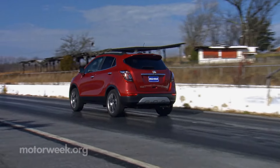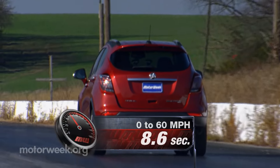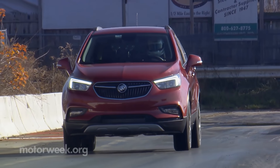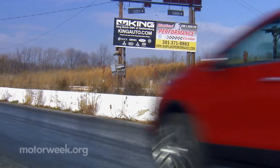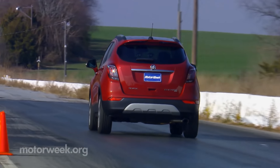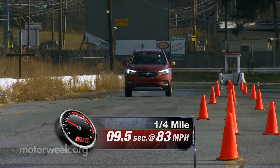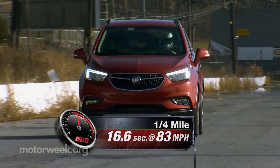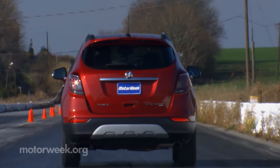Put to the test of the track, this Encore gets to 60 well over a second quicker than the original at 8.6 seconds. There's enough torque for a snappy launch, but things taper off pretty significantly on the top end. Factor in slow, momentum-killing shifts from the transmission, and the quarter-mile seems to take a lot longer than the indicated 16.6 seconds at 83 miles per hour. Not exactly thrilling, but again, over a second faster than before.